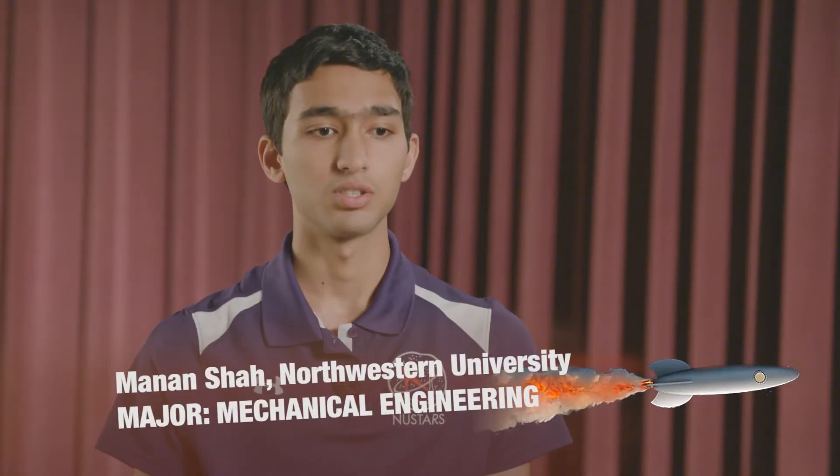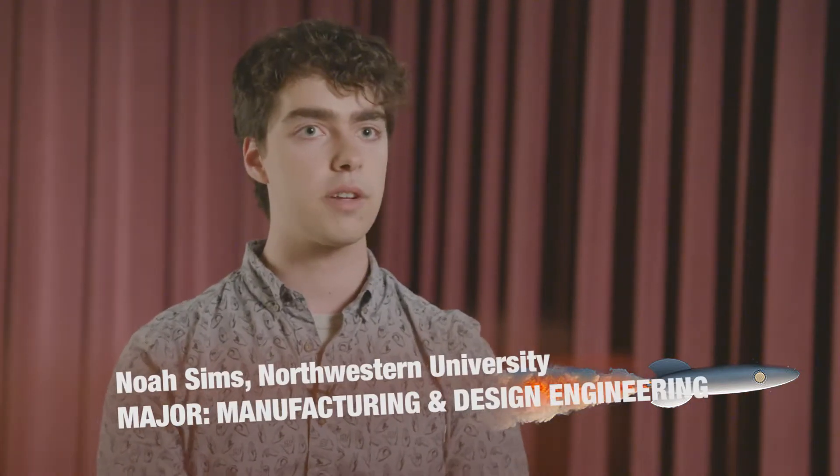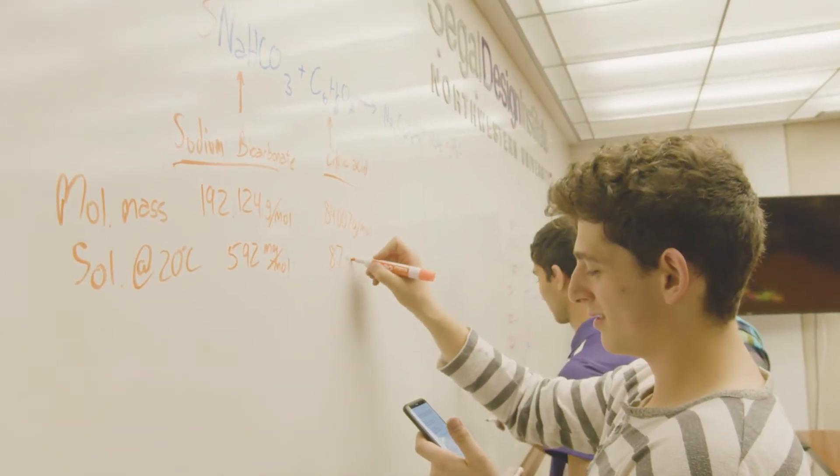I decided to join the Alka Rocket Challenge mostly because I love rockets. It's a great opportunity to learn more about a different kind of rocketry, where you're dealing with an entirely different substance, as opposed to the more solid rocket propellant that we typically use.